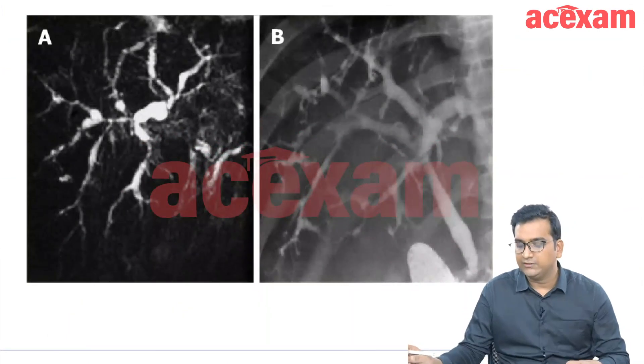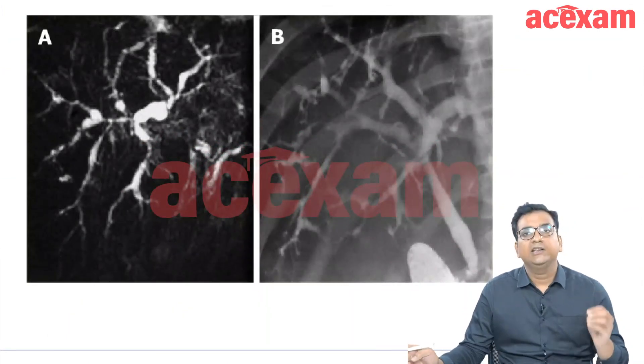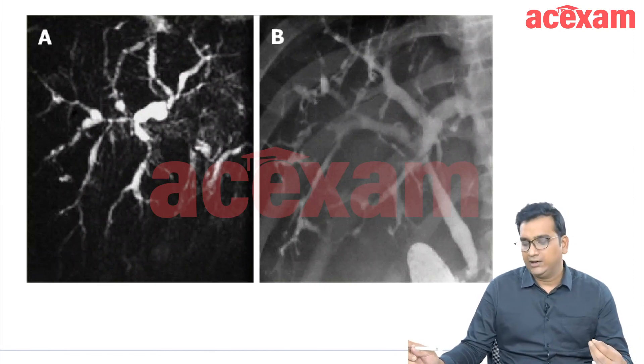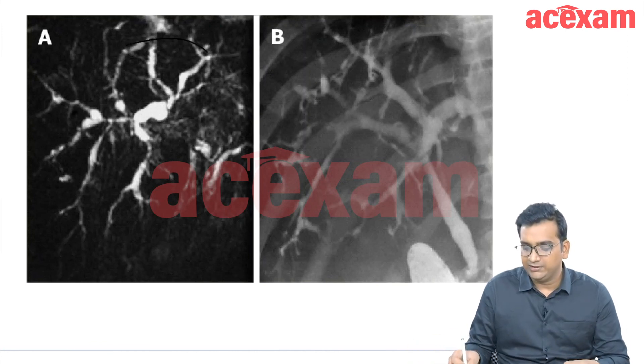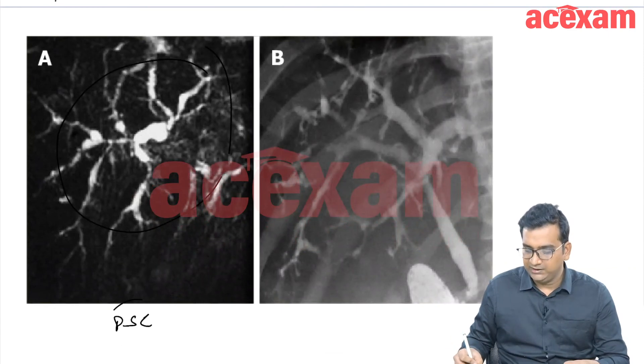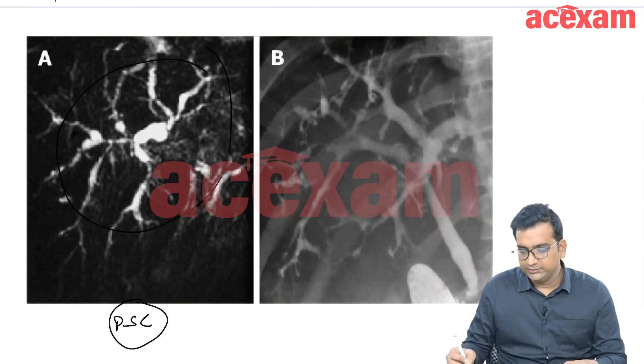A typical exam question would describe a 40-year-old male patient with a history of diarrhea since age 20, now developing cholangitis or fever, with abnormal LFTs. MRCP is done and shows strictures in the biliary tree. The diagnosis in this case is PSC, as there are multiple strictures visible on MRCP.